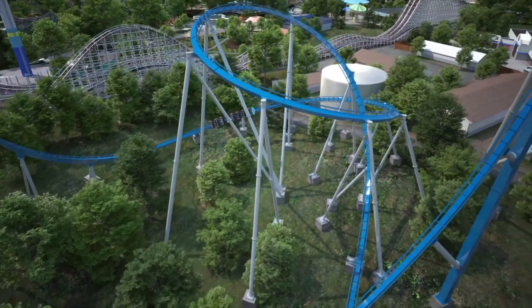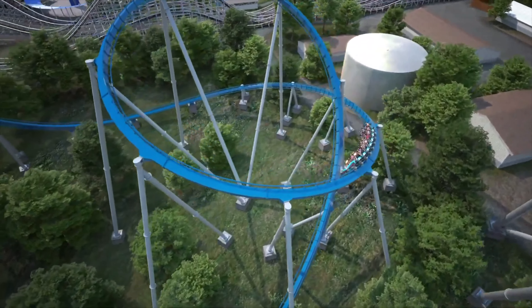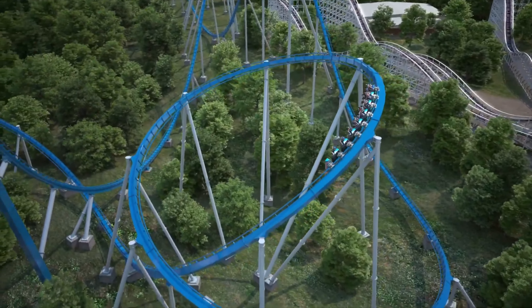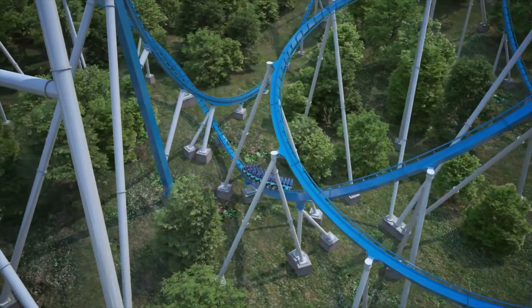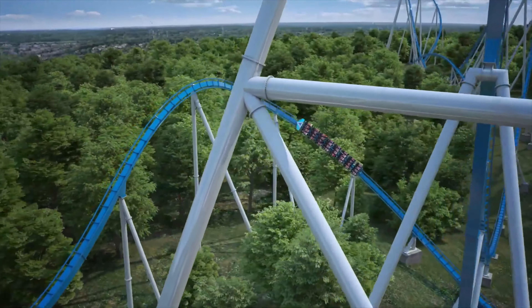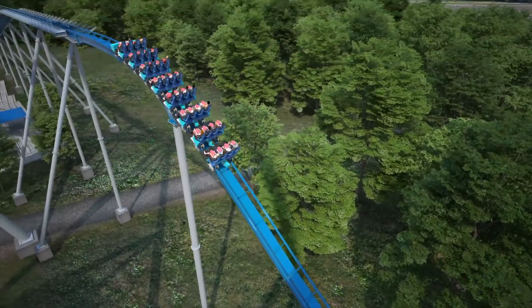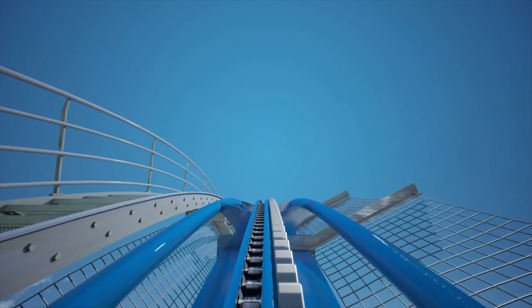Another reason they may not have wanted to make it taller is that they didn't want to spend more money — more steel is really expensive. And also land usage: if you make it taller it would require more land. But they definitely should have gone bigger.